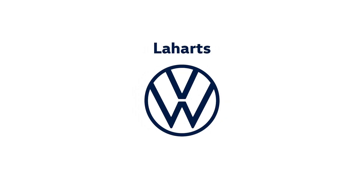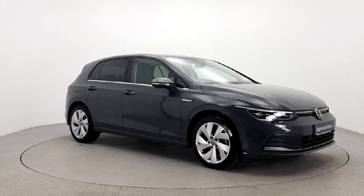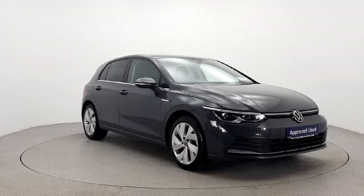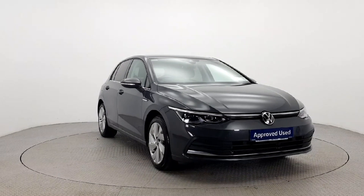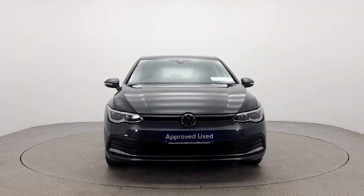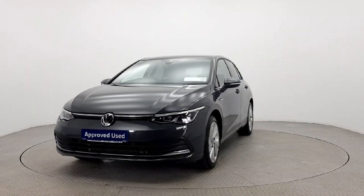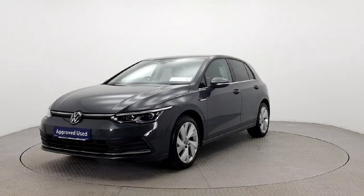Introducing the 2021 Volkswagen Golf Style 1.5 TSI MHF 130 HP 5-door in stylish grey. This sleek estate model is loaded with top-of-the-line features like satellite navigation, ambient lighting, parking assistance and more for a luxurious driving experience.